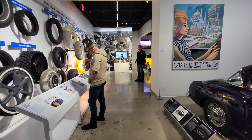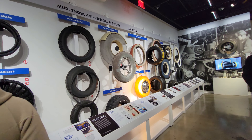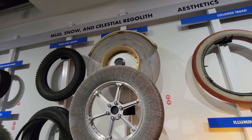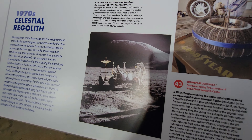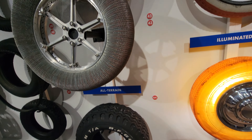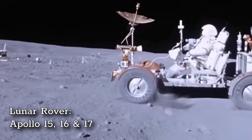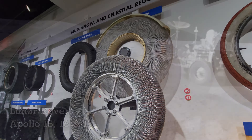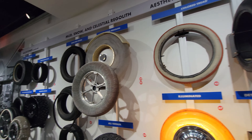Oh, you guys see what I see? I gotta get over there — tires! Is that what they used on the moon? It is! I love space stuff. Look at it — that's what they used on the lunar rover. That is so cool. I want to touch it — I know you can't, but you still want to touch it.